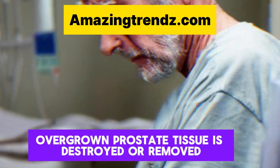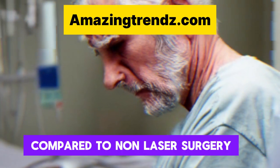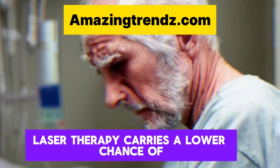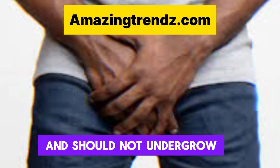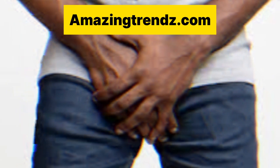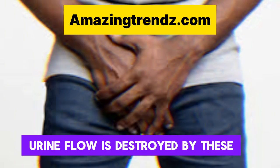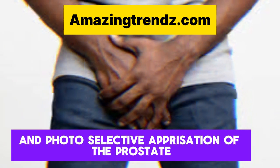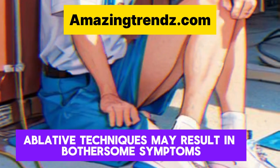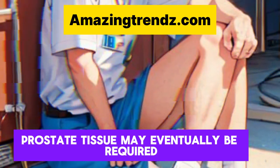Laser treatment: overgrown prostate tissue is destroyed or removed with a high-energy laser. Compared to non-laser surgery, laser therapy carries a lower chance of adverse consequences. It may be utilized in patients who use blood thinners and should not undergo other prostate treatments. Ablative methods — including Holmium Laser Ablation of the Prostate and Photoselective Vaporization of the Prostate (PVP) — destroy prostate tissue that obstructs urine flow. After surgery, ablative techniques may result in bothersome symptoms, and rarely, a second treatment may eventually be required.